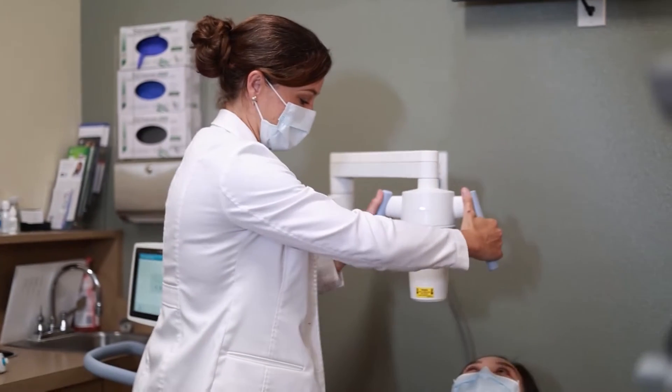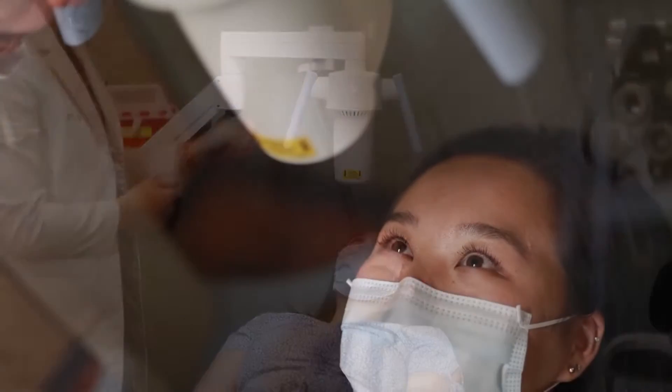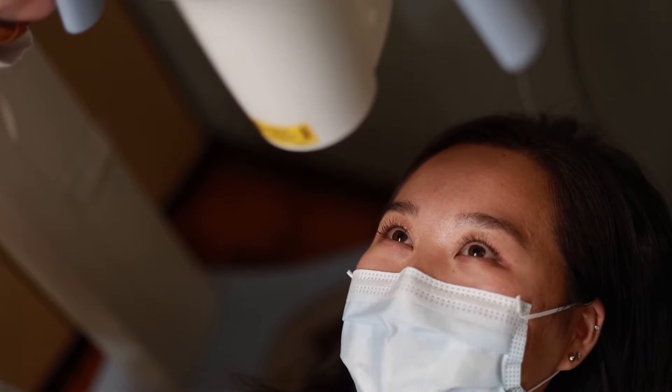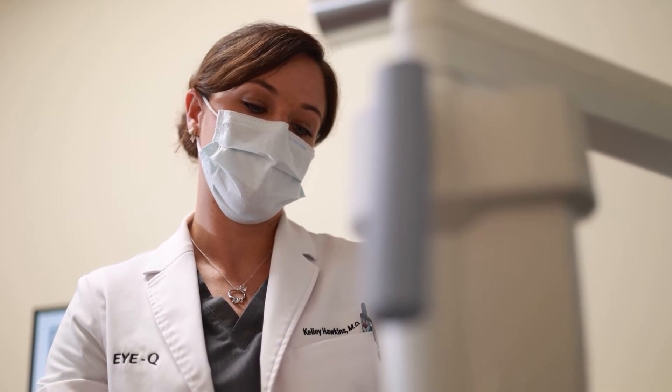They say the eyes are windows to the soul, and it's important that we keep our vision health a priority through all stages of life. IQ Vision Care is now offering a new state-of-the-art procedure for people experiencing a weakened cornea that not only helps prevent vision loss or changes but prevents the need for corneal transplant surgery.